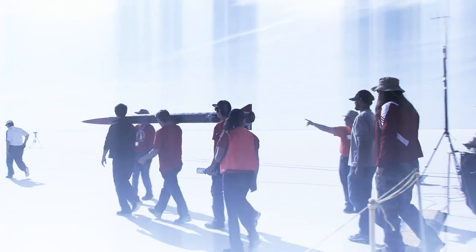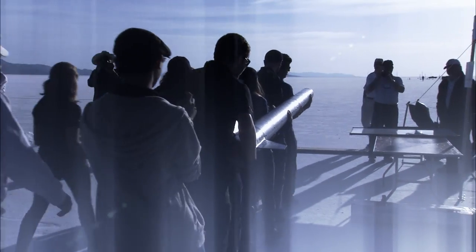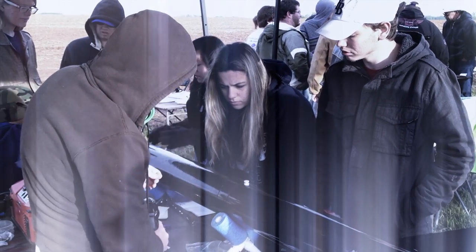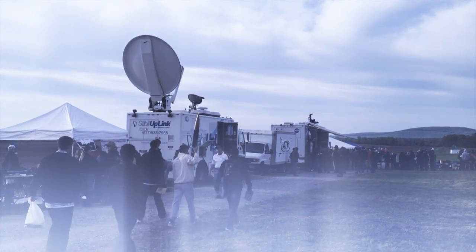In order to fly high power rockets at a sanctioned club launch, you must become a member of the organization through which the club is sanctioned. Some clubs are NAR, some are Tripoli, but most are both, and most high power flyers are members of both.